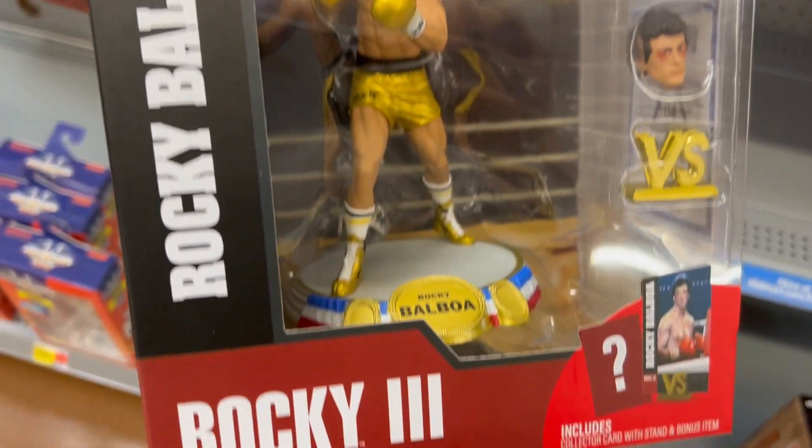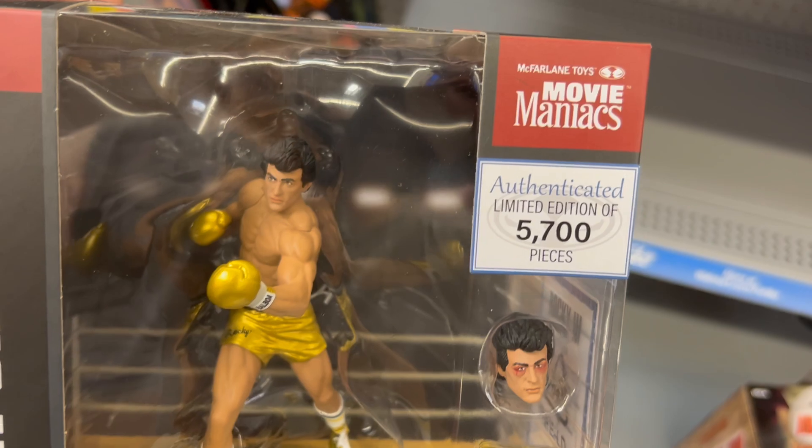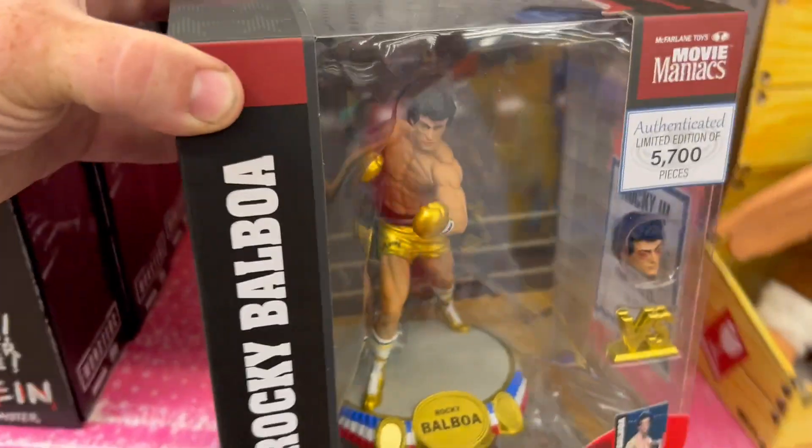I'm a big Rocky Balboa fan, and this Rocky III is really sweet. It's a Movie Maniacs figure — 5,700 pieces. Very cool.